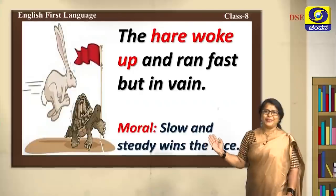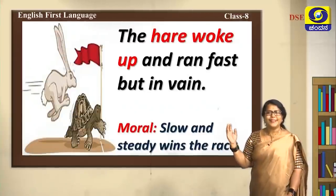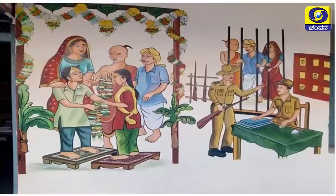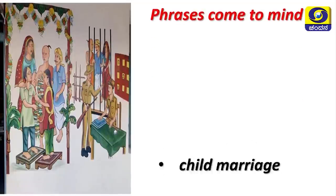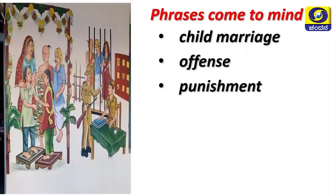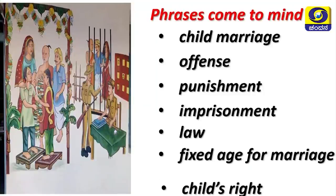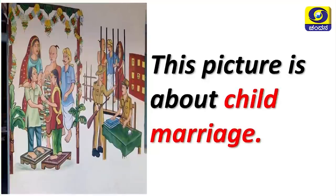You already knew this story — when the picture was shown you could recall all the words. This is picture reading. Now let's look at another picture — about child marriage. The phrases that come to mind: child marriage, offense, punishment, imprisonment, law, fixed age for marriage, child's rights. This picture is about child marriage — child marriage is an offense.